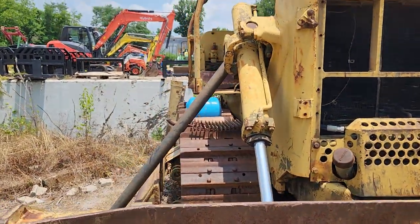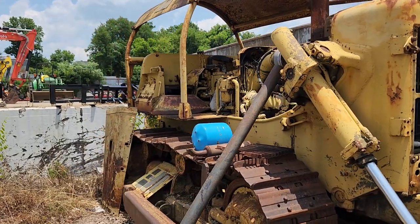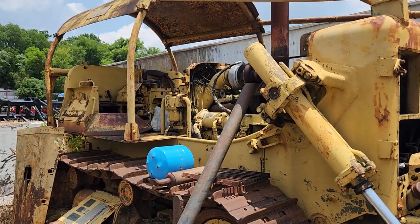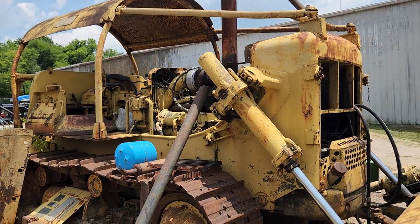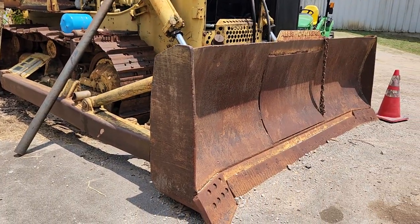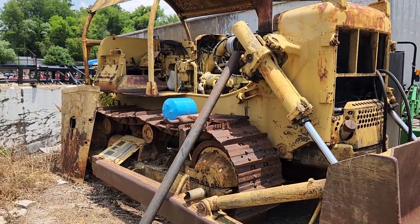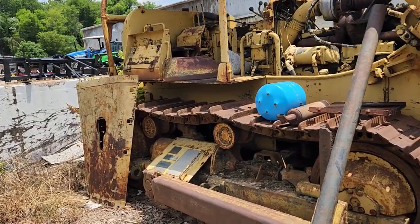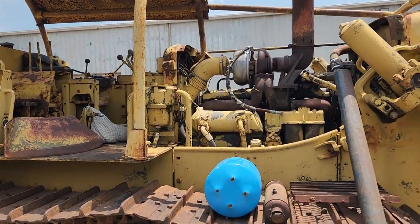This is an Allis-Chalmers HD 16M. It was previously owned by the Army Corps of Engineers. How she ended up in Lewisburg, Tennessee, is anybody's guess, but she's fairly old — a couple years over 50.